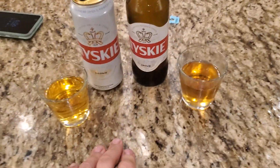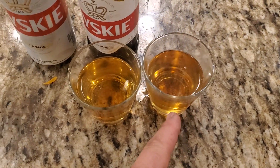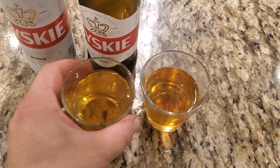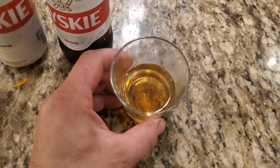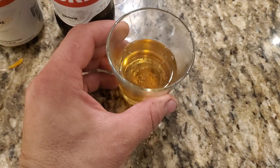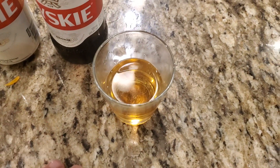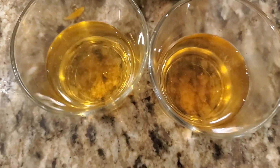I tried them. There's no comparison. This is much, much smoother. It's almost like a Canadian beer, like a Coors or something. It's much better in this one — the color, the taste, the gas carbonation is better, smoother.